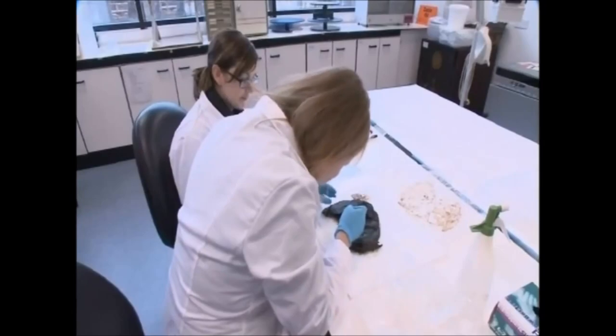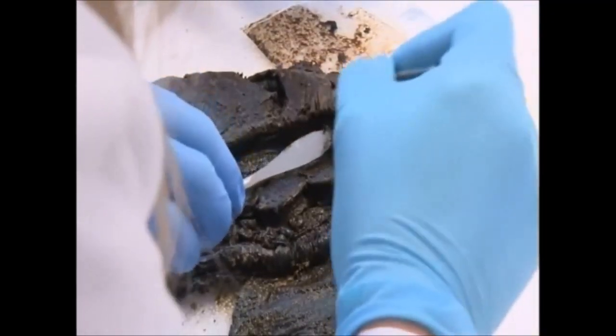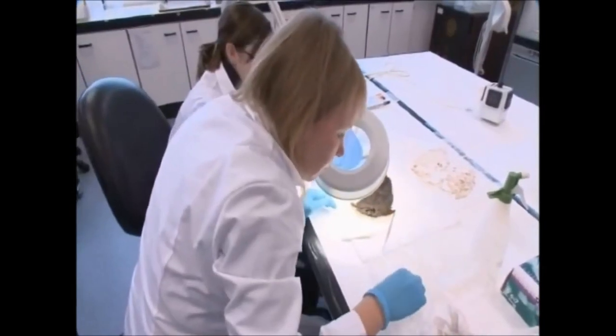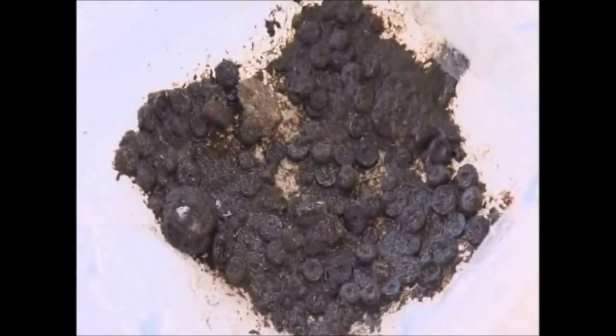Let's have a look and see what we've got. It's painstaking work, looking for and removing bead after bead. Just eight beads have been found on Dartmoor in the last 100 years.